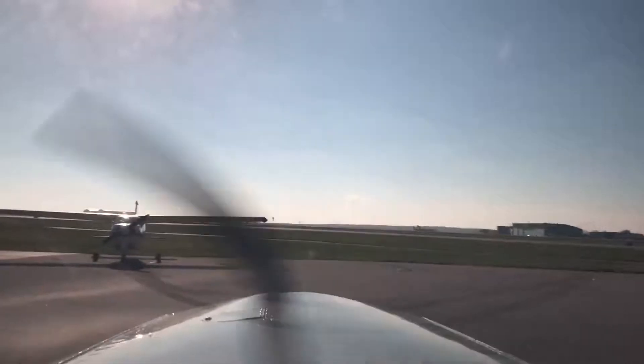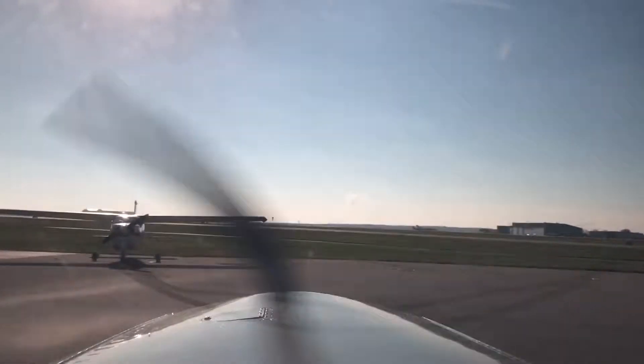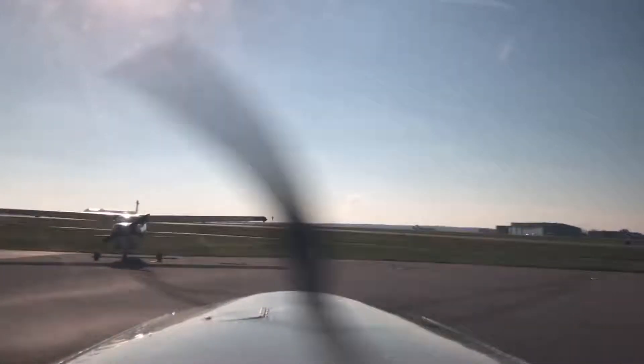Rockford Tower, Skyhack 6319G. We are flying from Rockford to Moline. It's the 16th of November, 2016.